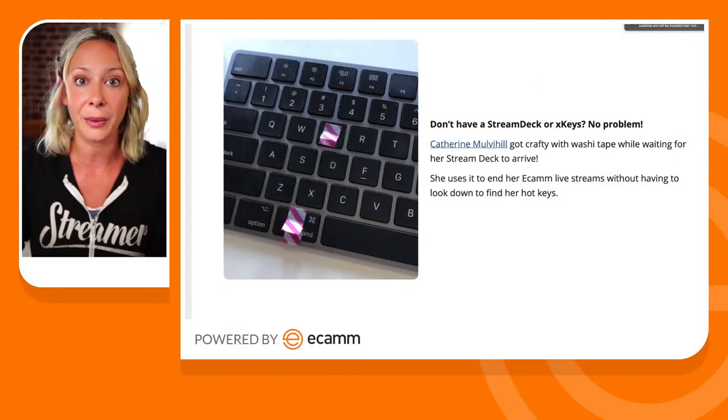Tip number two: make it look professional. At the beginning I talked about wanting two things from our set backgrounds — instant credibility, which is the professionalism side, and personality, which creates instant connection. So making it look professional means it looks good. It's not just the background — it's the camera, the lights, and the graphics you put on screen. All of those things together give you that instant credibility.